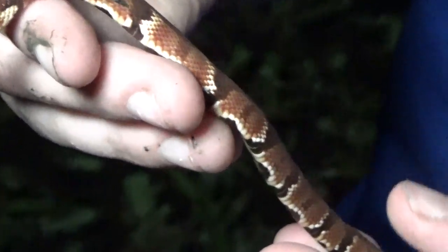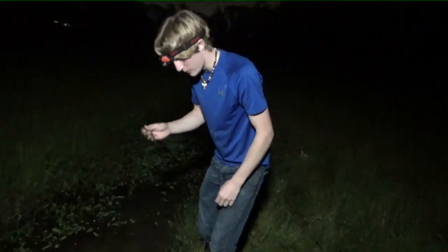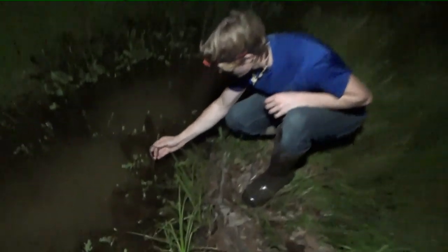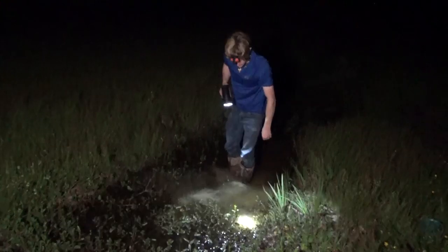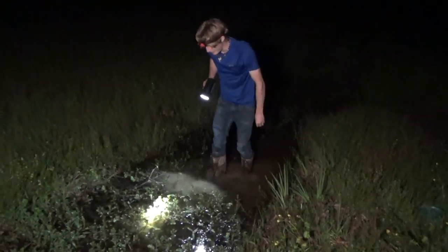So we're going to get some shots of him and then we're going to go let him on his way. Let's see you little guy.